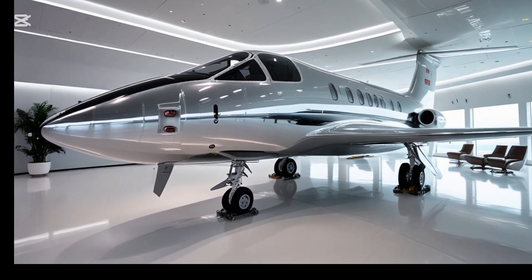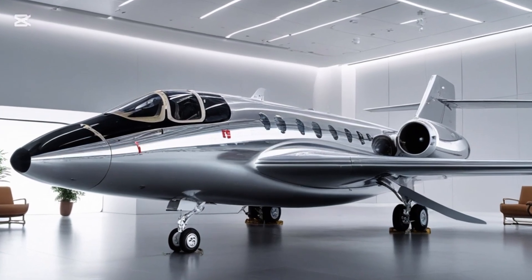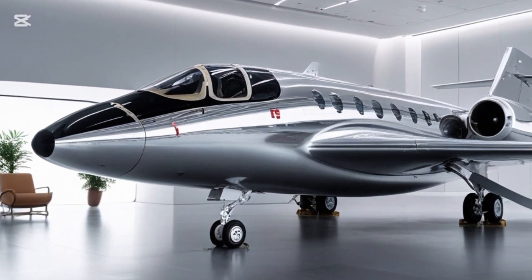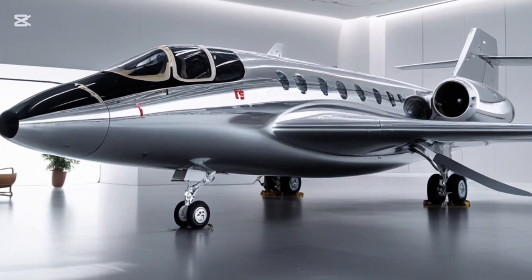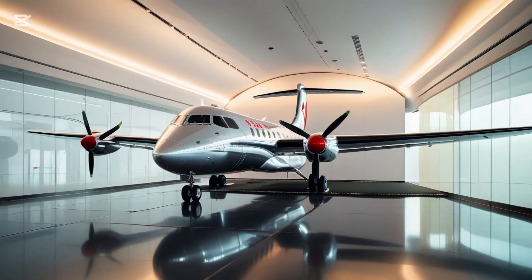Finally, let's not forget the green aspect. In an era where aviation is under pressure to reduce emissions, the Y-12F Advanced offers a more fuel-efficient option for regional transport. There are even discussions about a future hybrid-electric version being developed, although that's still in early R&D stages.